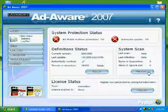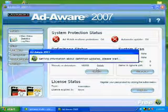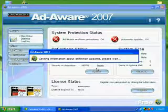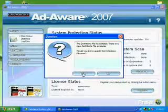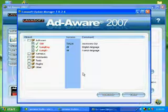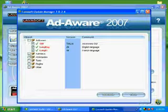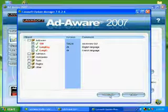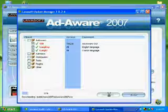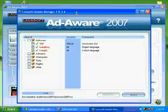It's installed. Now we need to update your definitions - that's always important because Ad-Aware, like any antivirus or spyware tool, is only as good as your definitions. It's going to download the update list. Ad-Aware is the most important one to check. Make sure you keep it updated - Ad-Aware says it updates automatically.